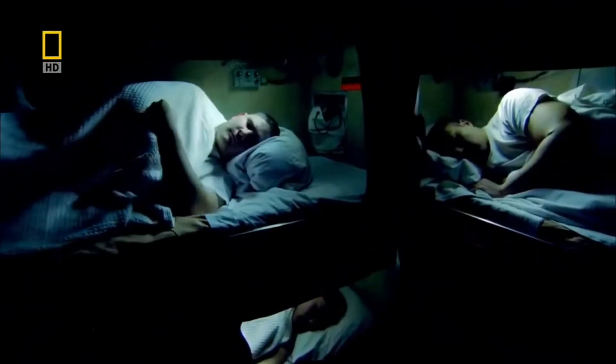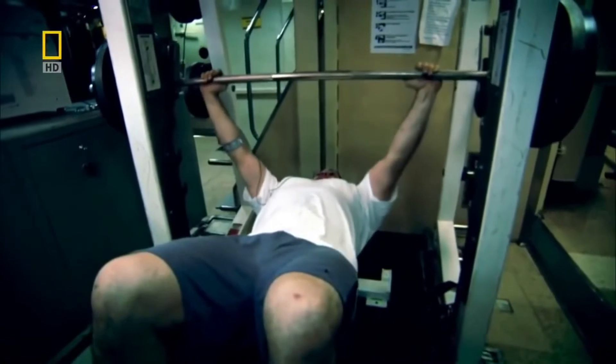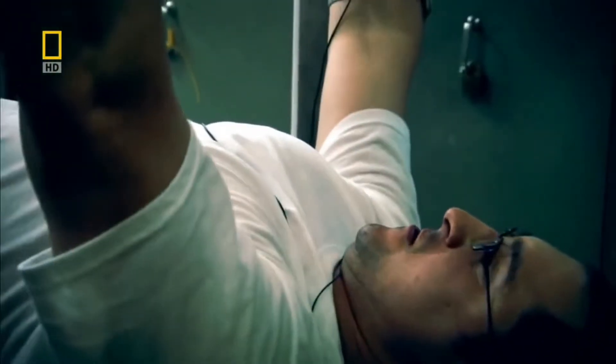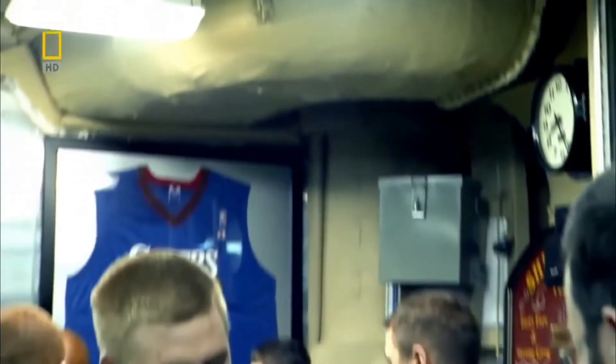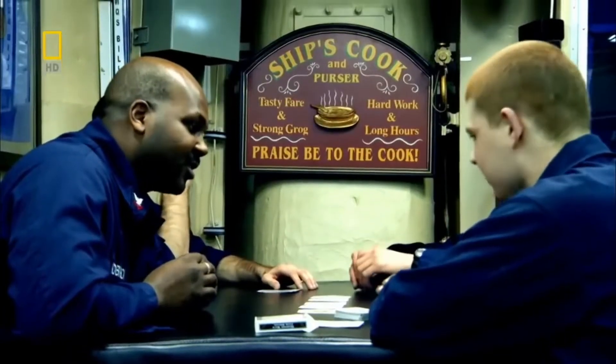Each crewman needs 12 cubic meters of air every day just to stay alive, more if they are working hard. Even in a vessel as roomy as this, the Pennsylvania's crew would run out of air after just 7 days. So where do they get their air from? The answer is the very thing they are travelling in: sea water.